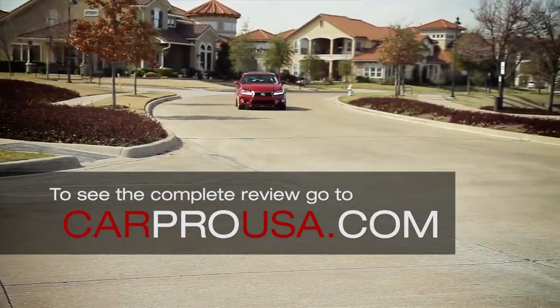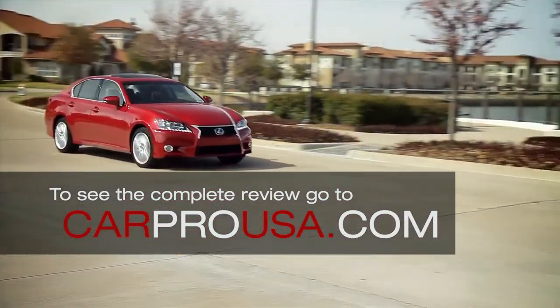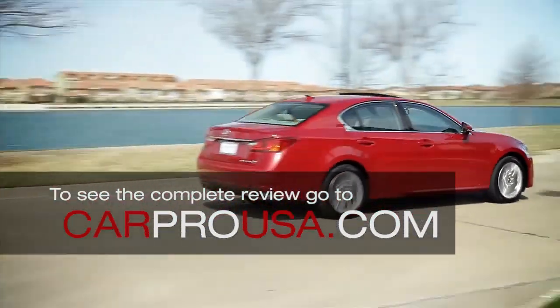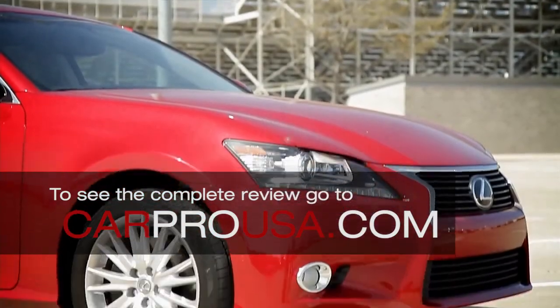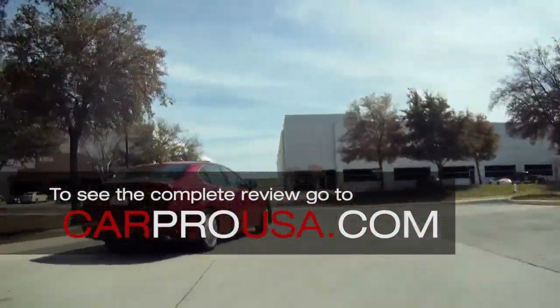Still got the 3.5 liter V6 under the hood, but it's been tweaked to increase horsepower and fuel economy. The exterior is more aggressive, especially with a bold new front end. To see my complete review,